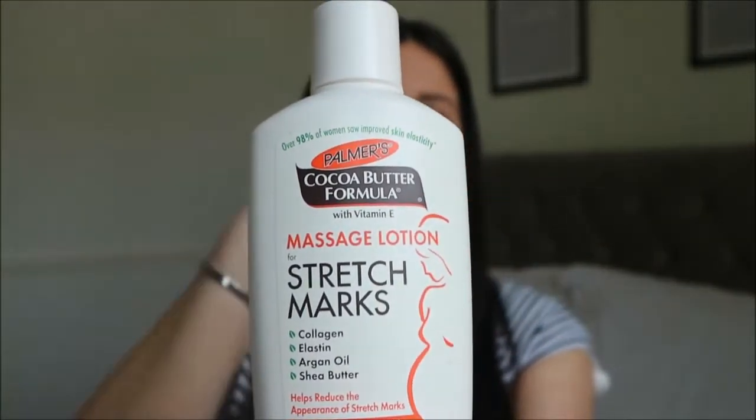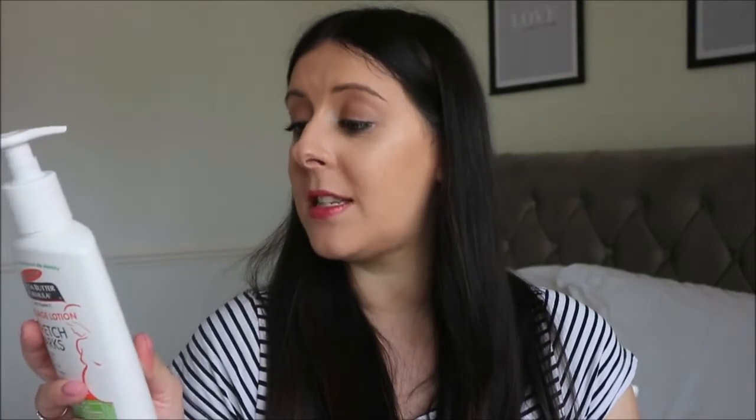My other thing - kind of pregnancy related - is Palmer's Cocoa Butter Formula Massage Lotion for Stretch Marks. It is so cheap compared to other stretch mark creams on the market. I love that it's in a pump bottle, it's so easy to put on, smells nice, and I think it's about £3.99. Touch wood, I haven't got any stretch marks yet but I'm still only 28 weeks so we'll see. It says over 98% of women saw improved skin elasticity, texture and tone. I put it everywhere and I really like it.